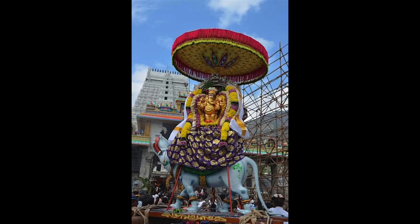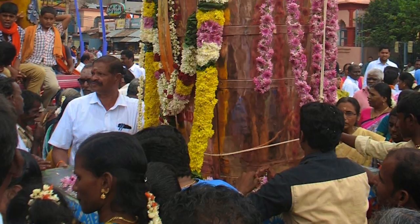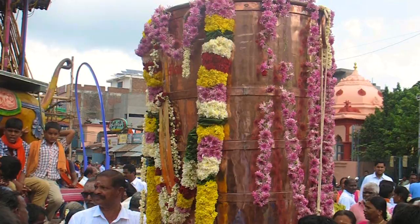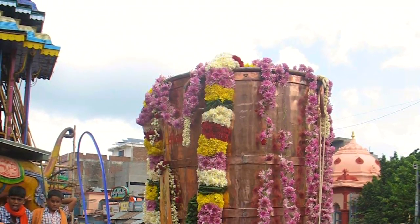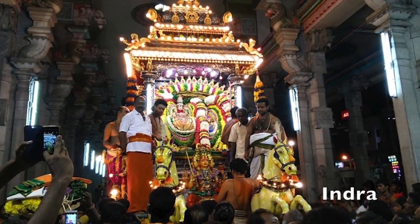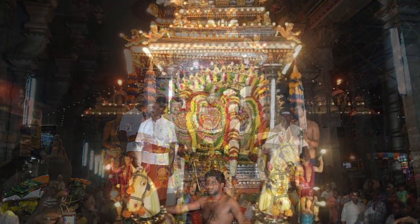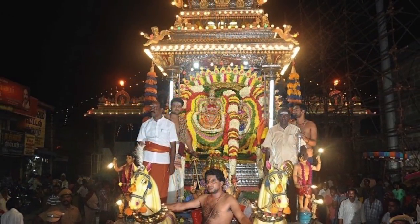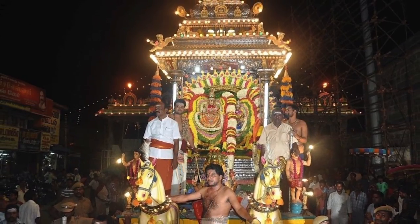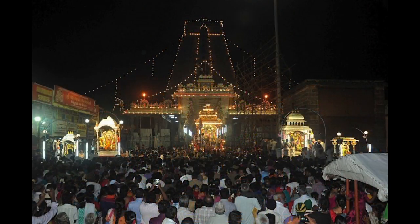Day two is also the day the new copper vessel is blessed at the Alankaram Hall before being taken around the temple streets in a tractor. It will later be carried up the mountain. In the evening processions, the Vahana is Indra, the king of the gods and lord of the east. In the Puranas, Indra is a courageous warrior who rides a golden chariot pulled by 10,000 horses. He is regarded by devotees as a generous guarantor of peace and prosperity and the deliverer of rain during times of drought.